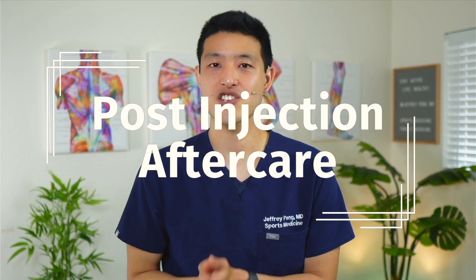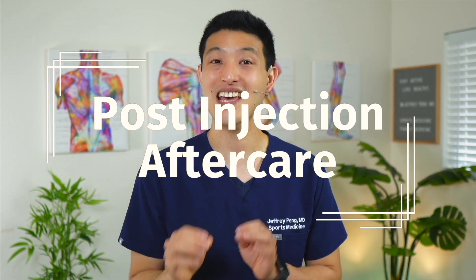Part one is the post-injection aftercare. What can you expect after you get a PRP injection? Some soreness or pain at the site of the injection is normal and expected. However, some people will get worse before things get better. A small fraction of people will have a local inflammatory reaction — this is a normal process due to your body responding to the platelets and release of growth factors. It resolves on its own after a few days.